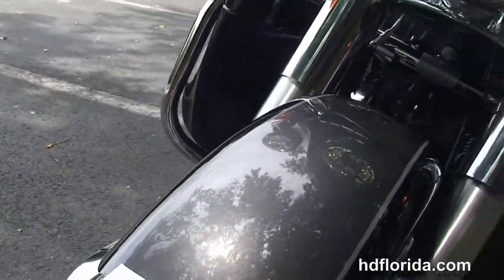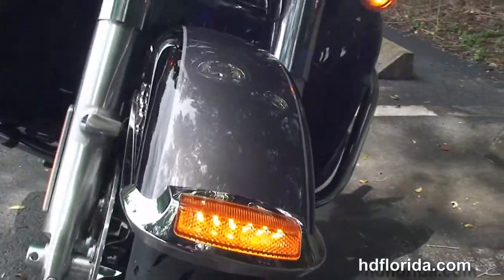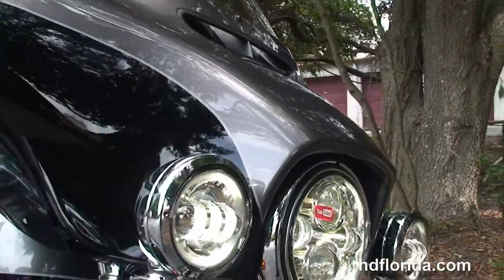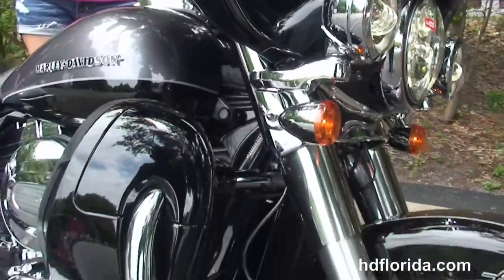It's got the hydraulic clutch, heated grips, factory Reflex Link ABS, security and cruise control, Daymaker LED headlamps and matching passing lamps, and a slipstream air vent.